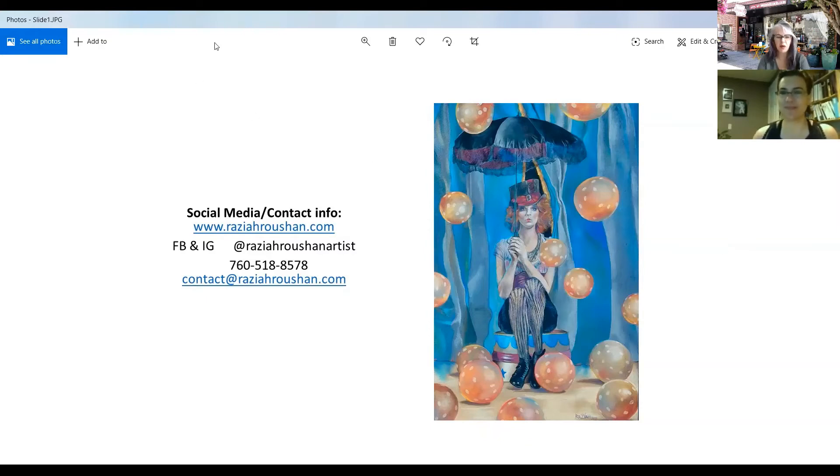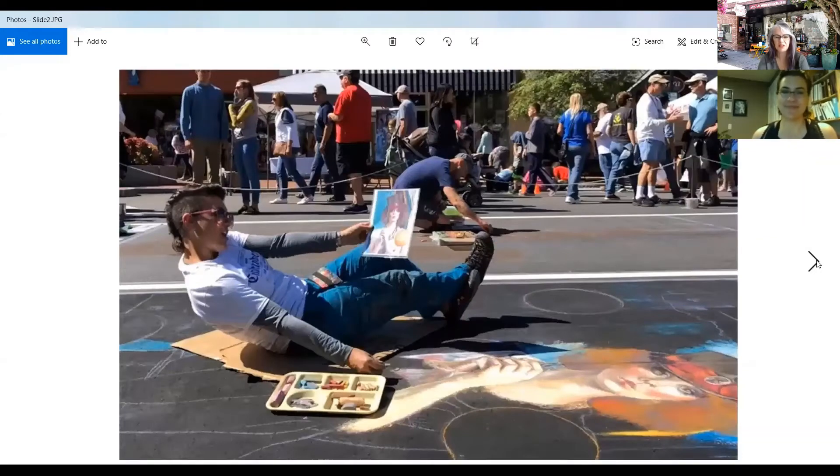And what's the size of this one approximately? This one was done in Georgia at the Chalktoberfest and it's nine foot by twelve foot on the asphalt. How do you maintain perspective? Like, I'd be on a ladder trying to figure it out all the time. This is such a great picture — this was taken by another chalk artist.